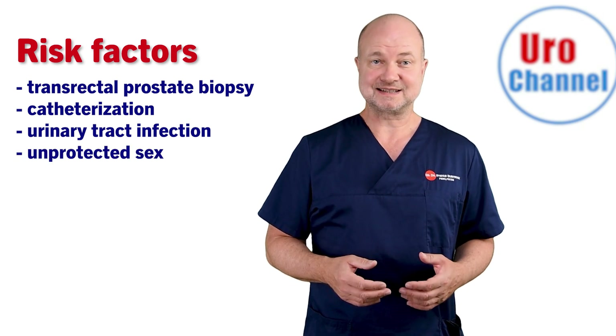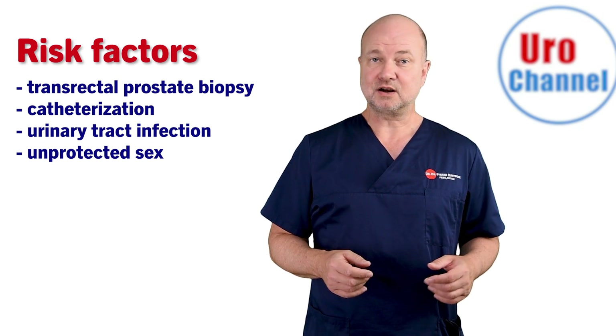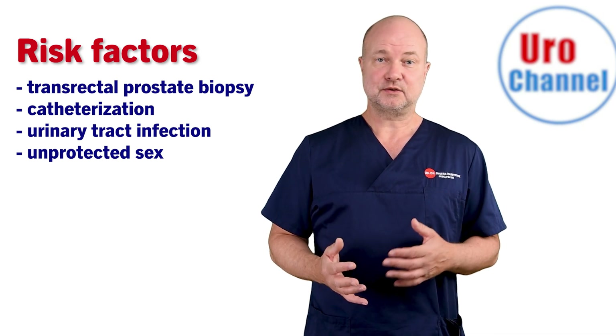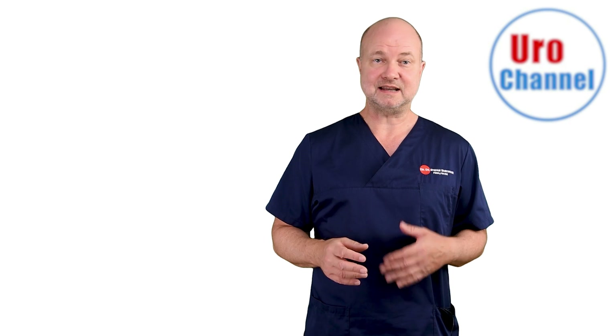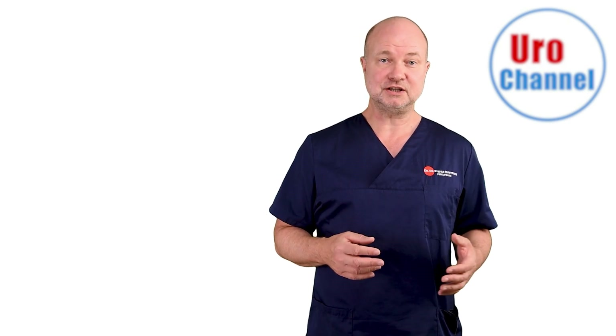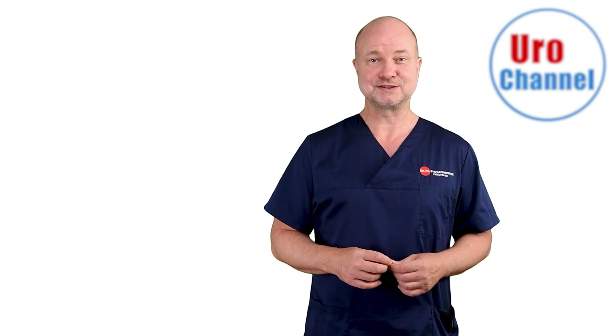Unprotected sex, especially unprotected anal sex, is a risk factor, also because sexually transmitted infections likewise threaten prostate health. The mainstay of treatment is antibiotics and they have to be given for a prolonged period of time, because there is a risk for chronification if the treatment interval was too short. So, if you experience any of those symptoms I just outlined, you will have to see a urologist immediately.